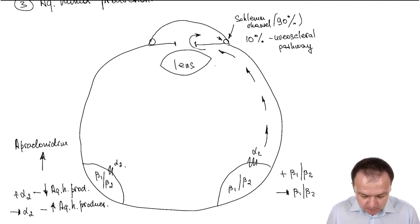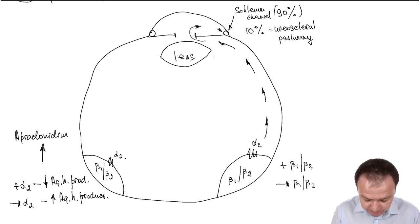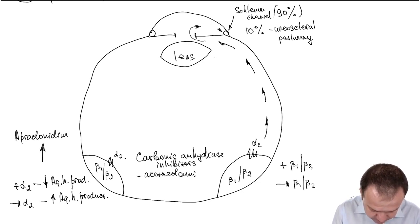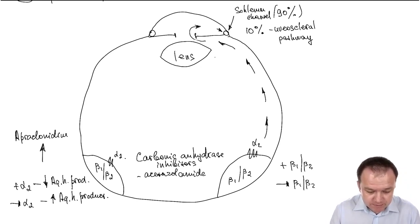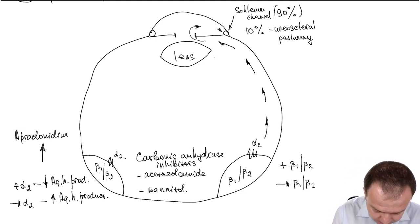We also have a group of diuretics called carbonic anhydrase inhibitors. Acetazolamide decreases aqueous humor production by inhibition of carbonic anhydrase. The osmotic diuretic mannitol is also useful in glaucoma treatment.